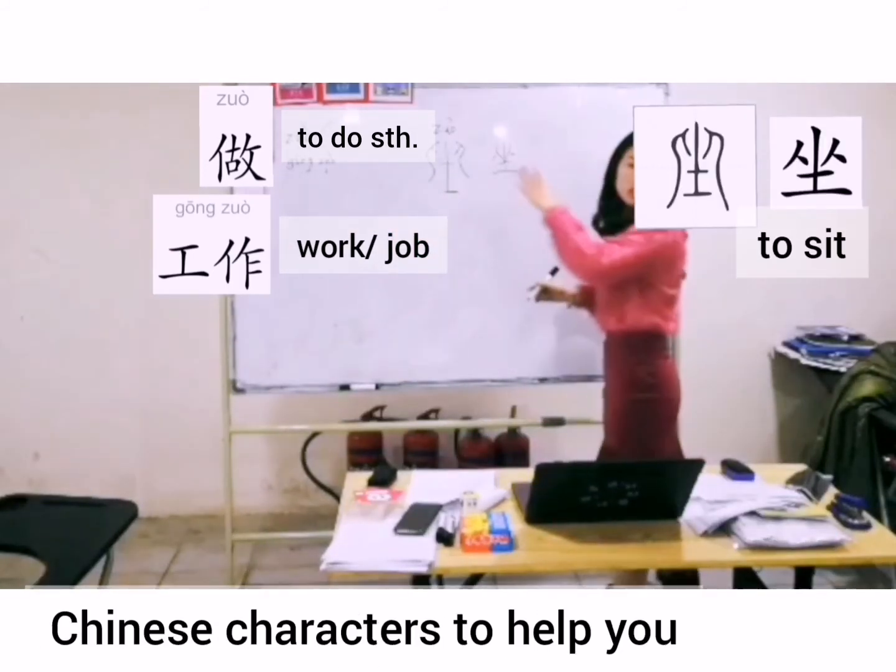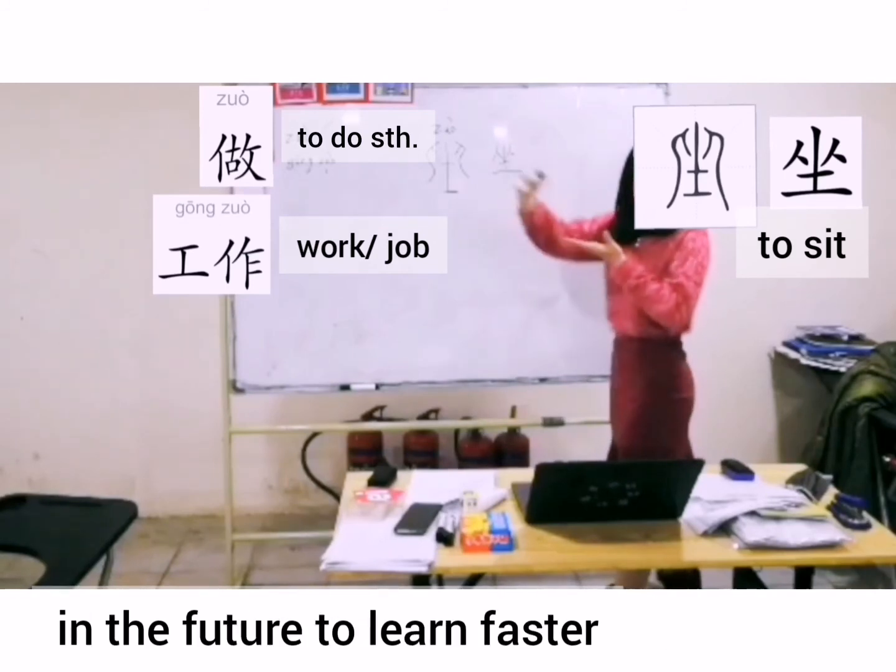So that's why you have to learn Chinese characters to help you in the future to learn faster.